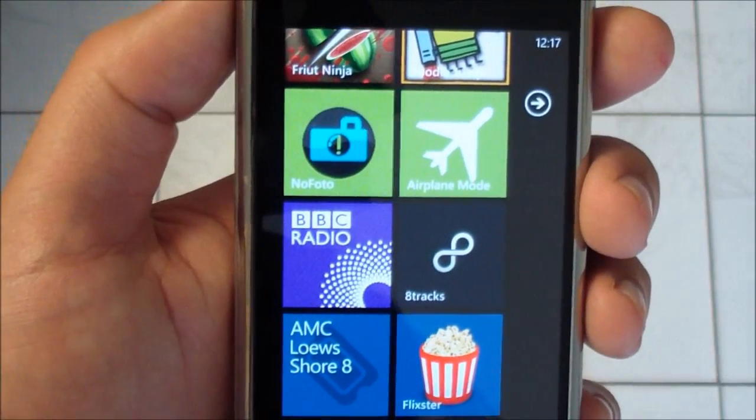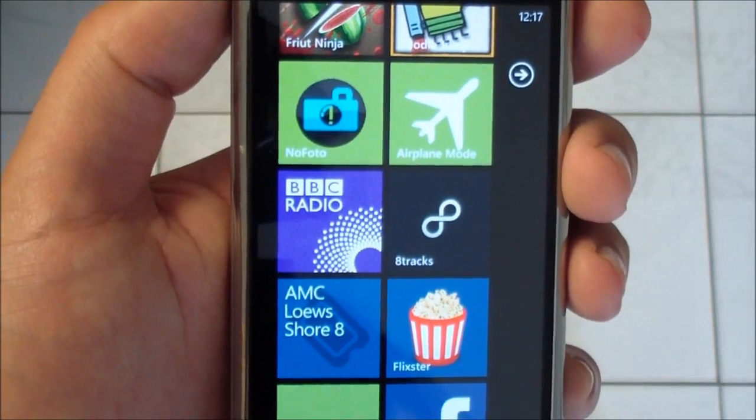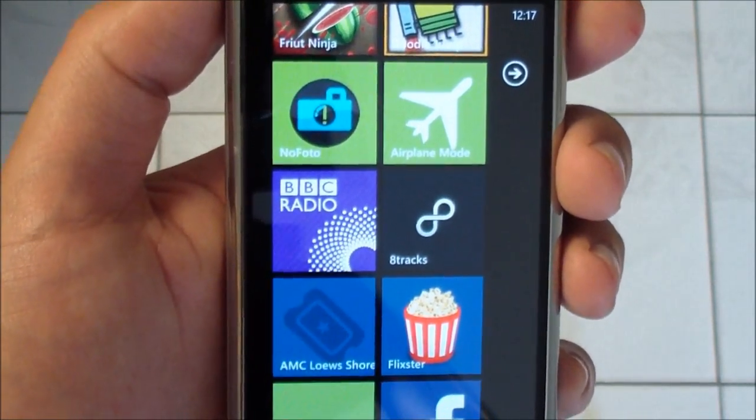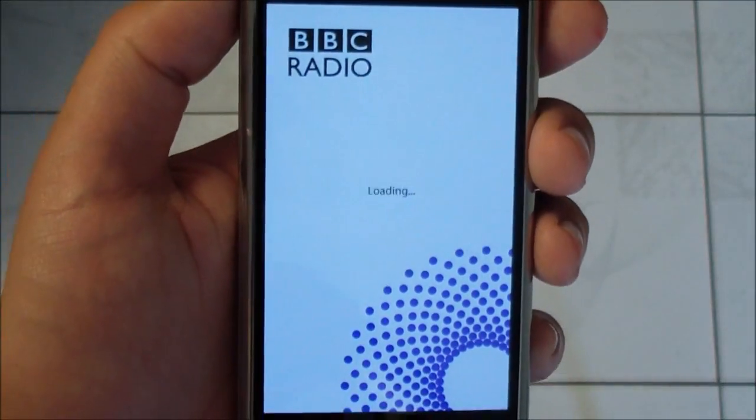Hey everybody, Dan Urbino here with WP Central. I just want to show you BBC Radio Hit version 2.0. This is actually a new app and it's already gone 2.0 mostly because there are updated Mango features to it. The main feature of that is of course background radio play.